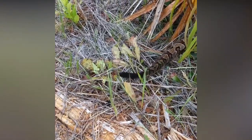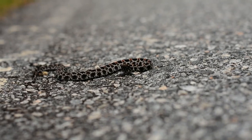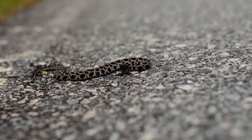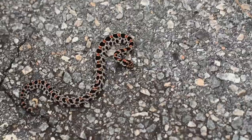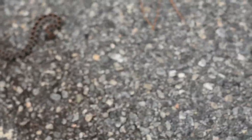Canebrake rattlesnake. I'm in Osceola National Forest and just came across this tiny little dusky pygmy rattlesnake. Beautiful coloration — almost blends right in with the gravel or the pavement.